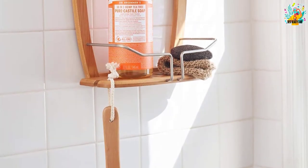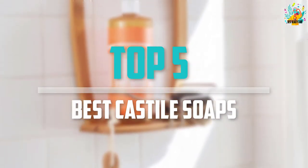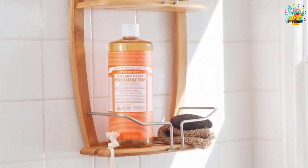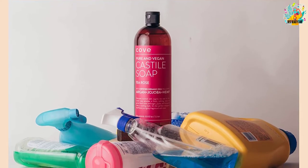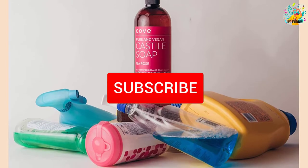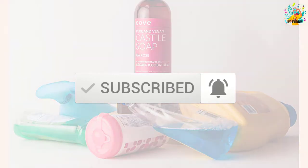Are you looking for the best Castile soaps in your budget? In today's video we break down the top 5 best Castile soaps that are available on the market. This list was made based on their price, quality, durability, and more. Check out the description below and subscribe for more reviews.